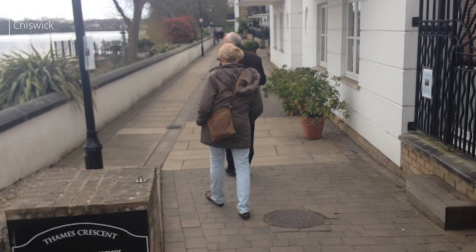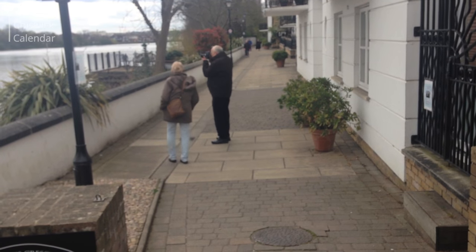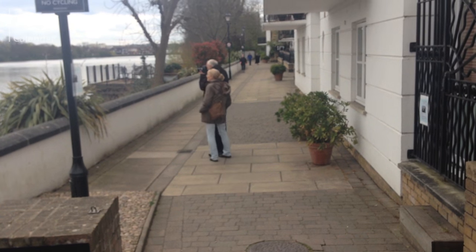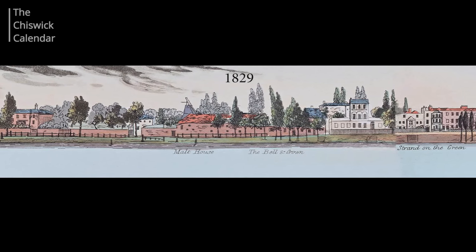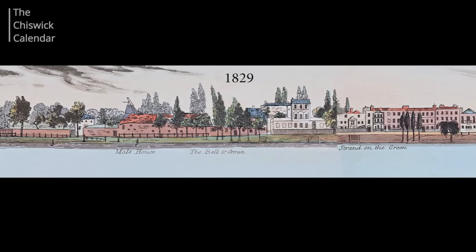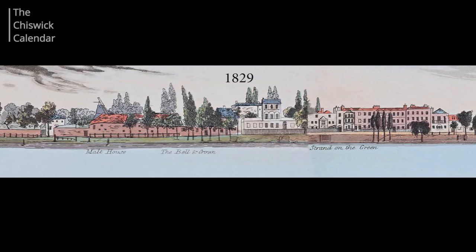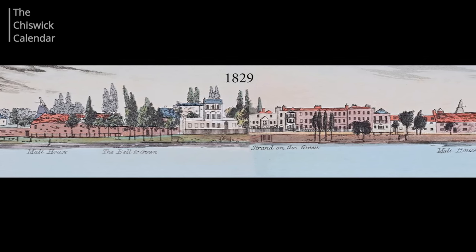They came across a similar project which had been carried out in 1829. Publisher Samuel Lee put together a panorama using water-coloured etchings by a group of artists whose names are not known. When you look at the two together, you have a remarkable historical resource illustrating the changes to the landscape over 185 years.